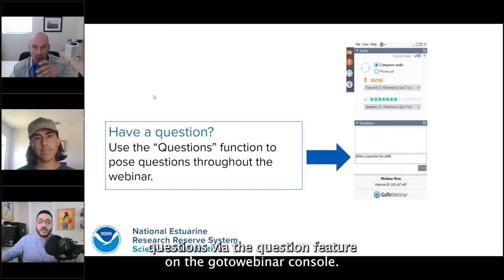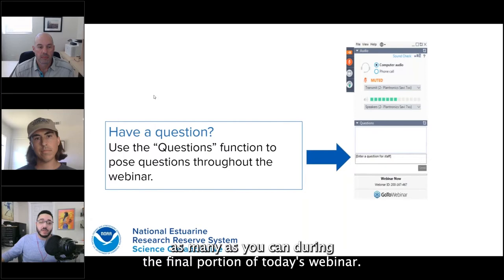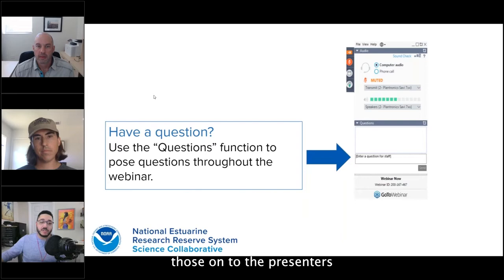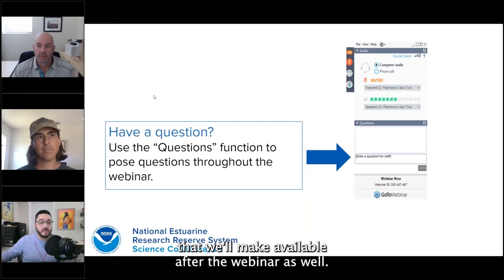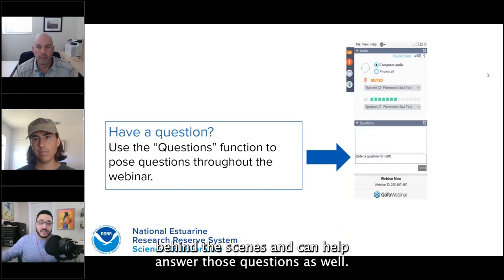For housekeeping, all attendees were muted upon entry and we'll be handling questions via the question feature on the GoToWebinar console. You can enter your questions as they occur throughout the webinar. We'll discuss as many as we can during the final portion. If questions are not answered in session, we'll pass those to the presenters and include them in the final summary document available after the webinar. Chat is visible to organizers only, so use it for technical issues.